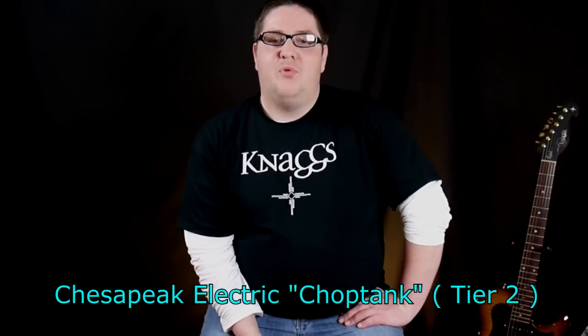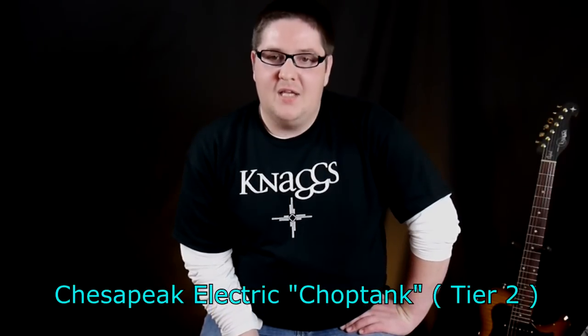This is the brainchild of Joe Nags, former PRS luthier, and Peter Wolff, who deals with the marketing.